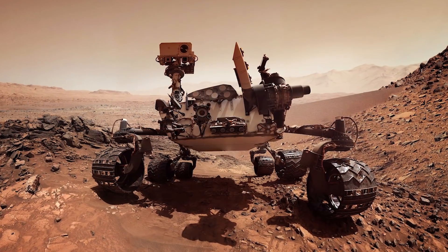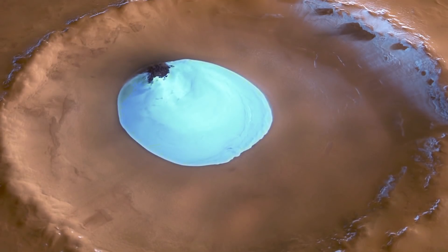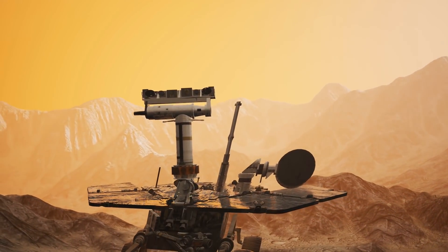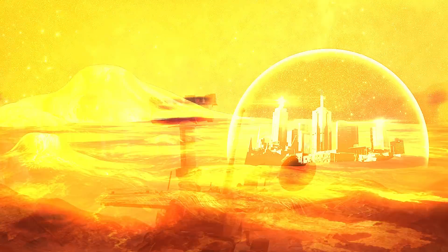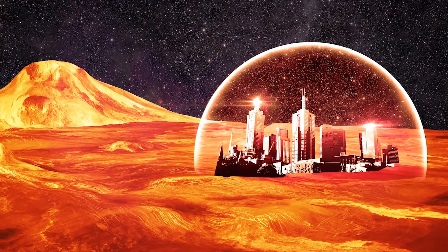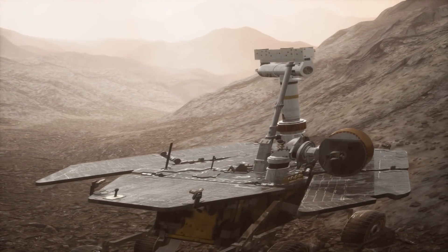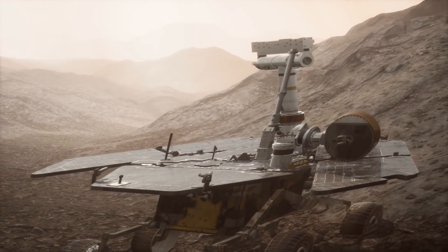Without these rovers, we wouldn't have found water on Mars — it would have only been a theory that we couldn't prove. Without these rovers, we couldn't have found out that there are parts of Mars that could be used to benefit humanity if we truly do colonize the planet. You see a simple Mars rover; I see something that helped shape the way we think about Mars.